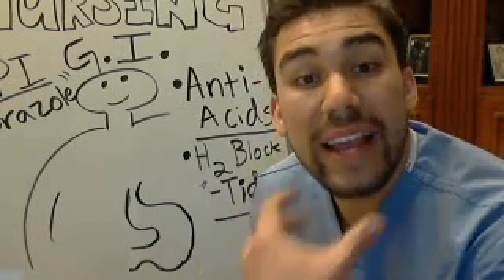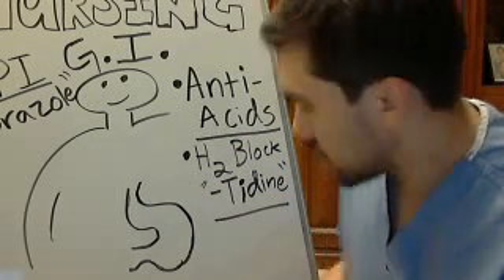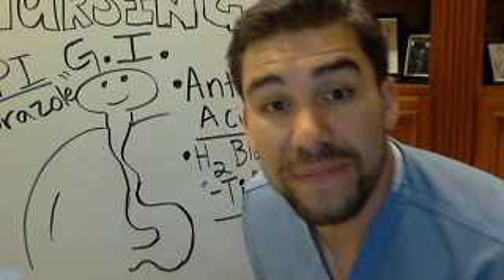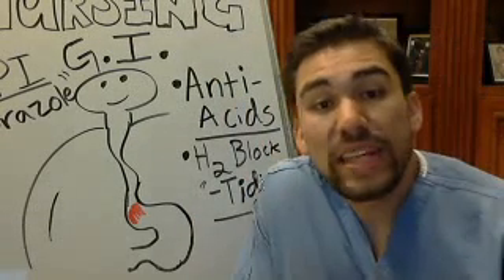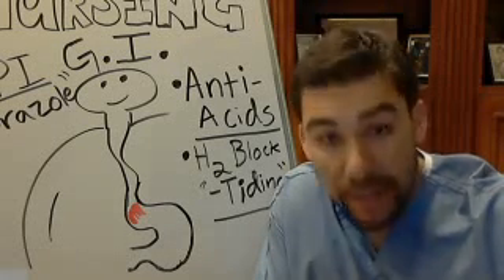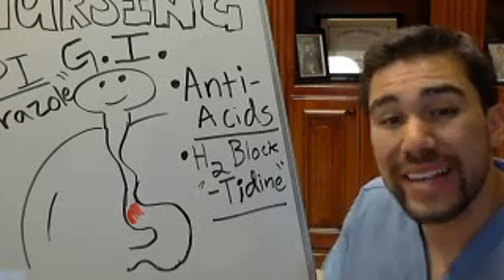Tums are antacids, usually a calcium-based buffer to neutralize that acid. We take that chalky, alkaline antacid almost like a fire extinguisher to put out that flame. Heartburn — also called GERD, or reflux disease — causes pain right at the orifice between your esophagus and your stomach.